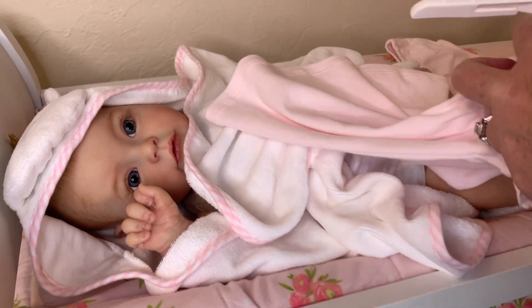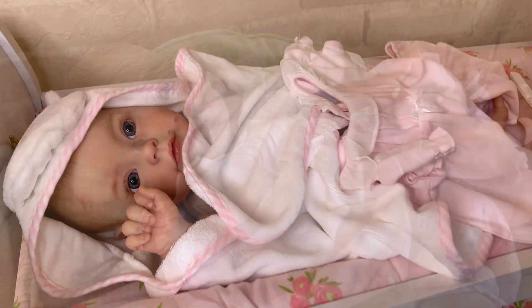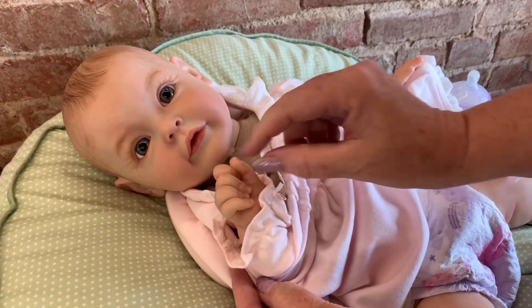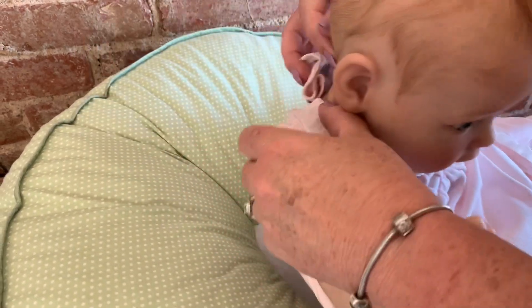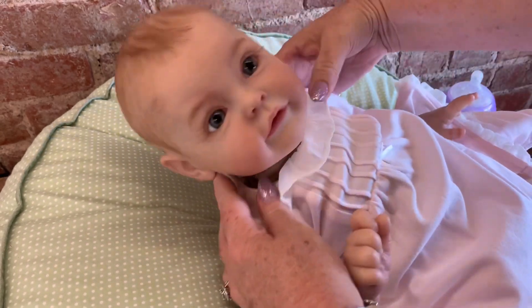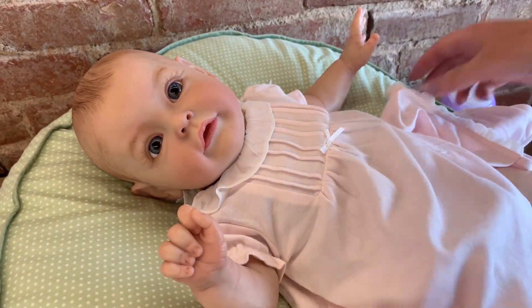She smells so good guys, she has that just fresh-out-of-the-bath smell. Let's get your other arm through — where's Nadia's fingers? There they are, good girl! Oh, this is so cute, I love it. Here, lift up little girl, let's get you snapped. There we go — oh, baby Nadia looks so cute!